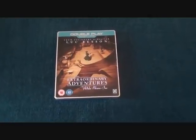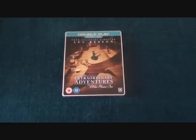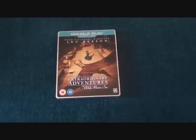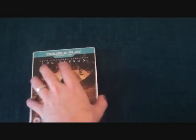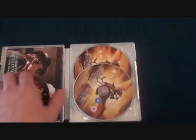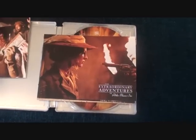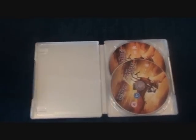The first blu-ray steelbook is Luc Besson's The Extraordinary Adventures of Adele Blanc-Sec. I can't tell you much because I've not watched it yet, but I think it's meant to be like a cross between Indiana Jones and Jurassic Park — she's like a treasure hunter or archaeologist and there's a dinosaur in it. It's an alright edition, though honestly probably one of the worst blu-ray steelbooks I've seen — the artwork looks like it's just been stuck on like a sticker. It is a two disc edition with some art cards. I think it was an HMV exclusive.